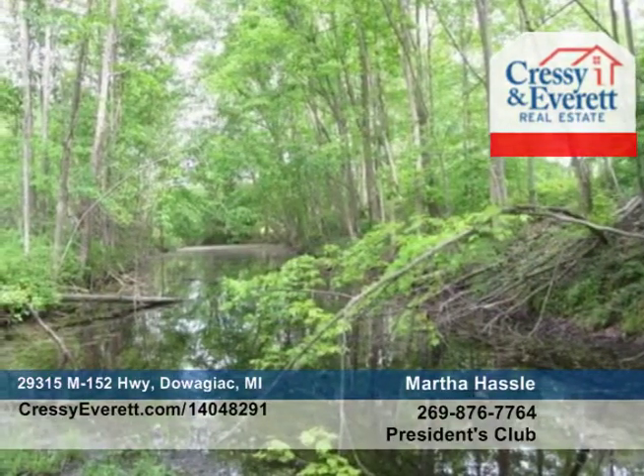Both brick patios capture the beautiful scenery of this property. Newer stamped concrete driveway.